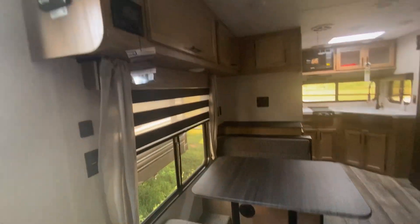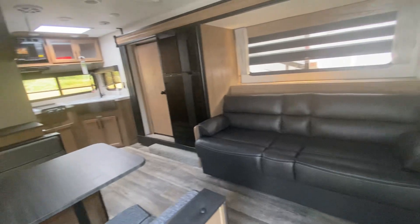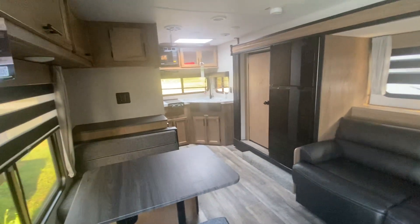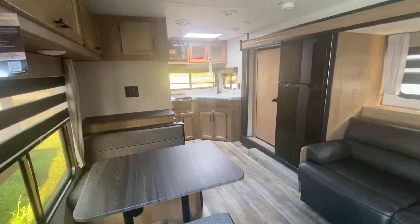Very sharp unit, really set up nice. With this slide it really makes a lot of room. Gray Wolf 22CE — it's a 23 model. Hope you liked this video and hope to hear from you soon. Bye bye.